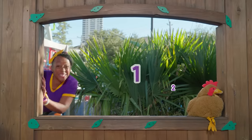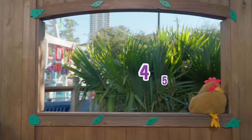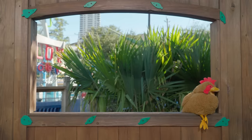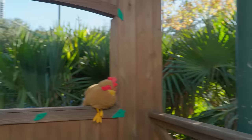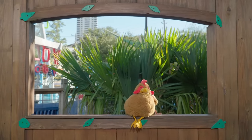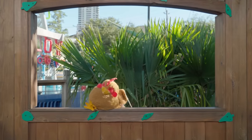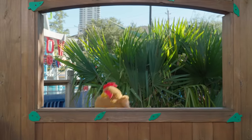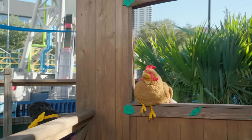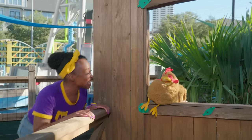One, two, three, four, five. Ready or not, here I come. Are you over here, Mika? Nope. Are you down here, Mika? Nope. Are you back here? Nope. I found you! Great job, Rennie!